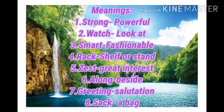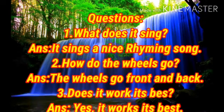Ok students, now we are going to see question answers. First one: What does it sing? Answer: It sings a nice rhyming song. Second one: How do the wheels go? Answer: The wheels go front and back.